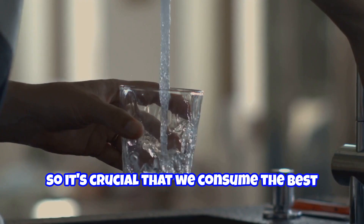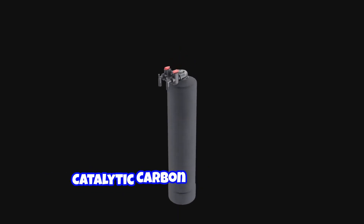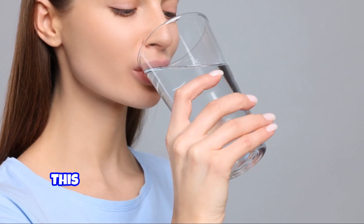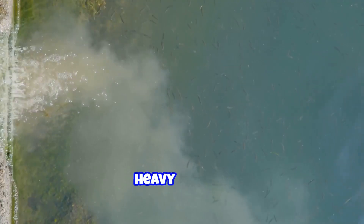So it's crucial that we consume the best quality possible, and that's where the SoftPro Bone Char Catalytic Carbon Filter comes in — it's a game changer. This powerhouse filter uses bone char carbon to remove fluoride, heavy metals, and a bunch of other pollutants.